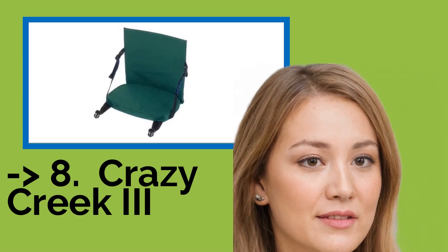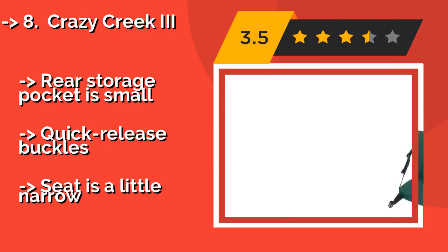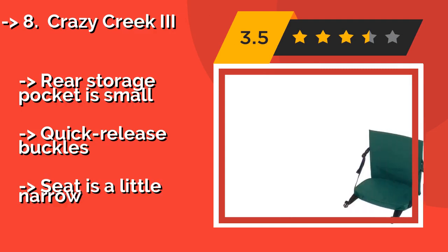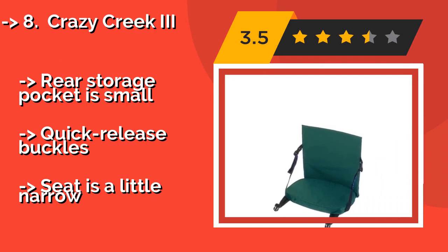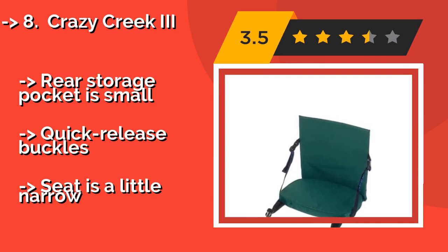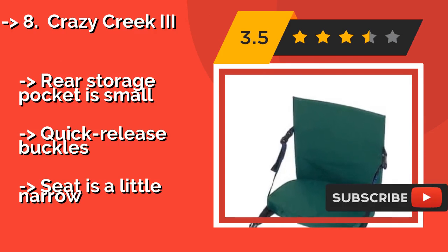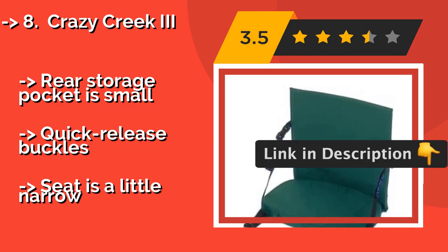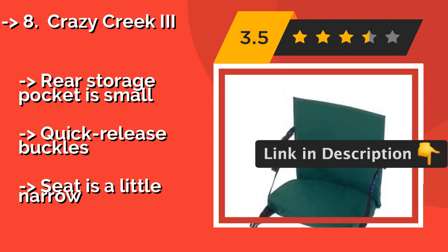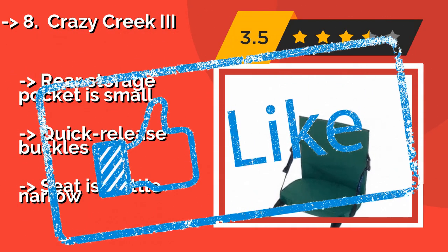Number 8: Crazy Creek 3. The Crazy Creek 3, approximately $48, is equipped with a 1-inch thick closed cell foam pad and a rugged 420-denier ripstop nylon exterior that should stand up to years of use and still look reasonably good. Its support stays are removable to conform to a variety of surfaces. Rear storage pocket is small, quick release buckles, but the seat is a little narrow.